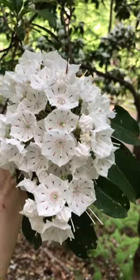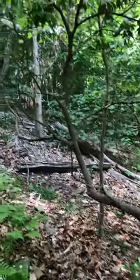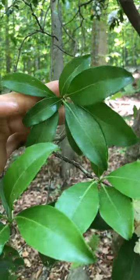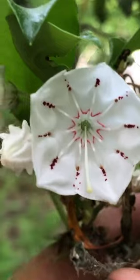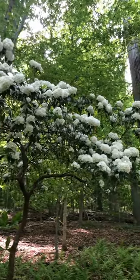Mountain laurel is a shrub or small tree that typically grows in gnarled shapes. It has nice evergreen leaves and it likes cool, rich, acidic, and well-drained soils. It's apparently tough to grow in cultivation unless you have a perfect spot for it. And it's also the state flower of Pennsylvania, my home state.